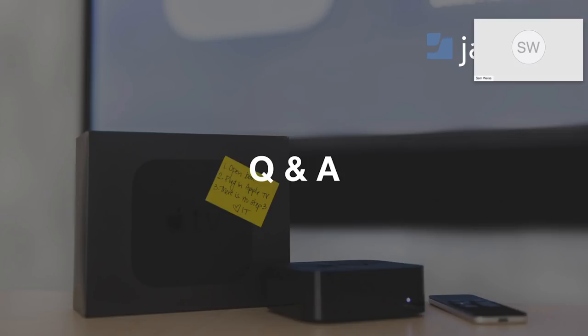I think we've answered most of the questions. Just want to recap: CarouselSignage.com is where you can go for more information. Thank you, everyone, for joining. If you want to take this conversation further, I'm on Twitter at Jamf underscore Sam, and I can also be reached at Sam.Weiss at Jamf.com. Thank you all so much, and have a great rest of your week.